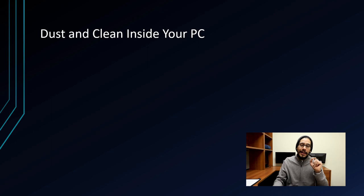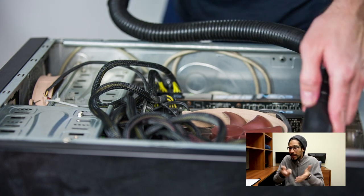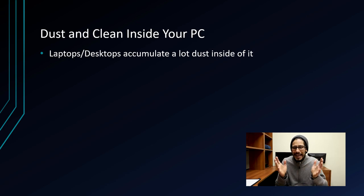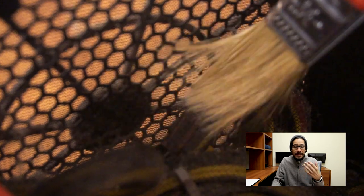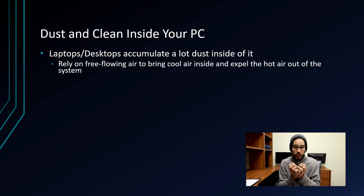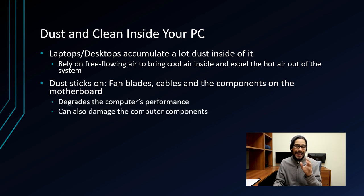Number four on my list is to dust and clean inside your PC — or even your laptop. You don't have to open your laptop; just clean around the vents. Laptops and desktops accumulate a lot of dust inside. If the vents are dirty, these machines rely on free-flowing air — cool air needs to go in for hot air to go out — which can cause heating issues and performance problems. For desktops, focus on fan blades, cables, and components like memory and the heat sink. Dust can degrade performance and damage components.